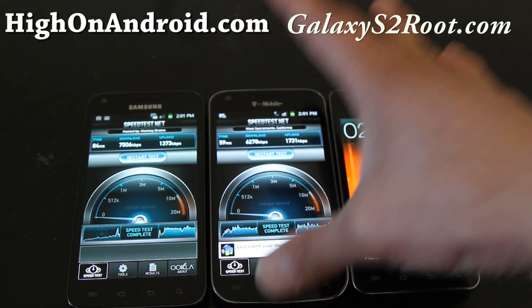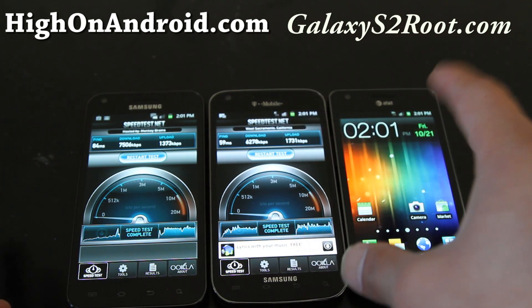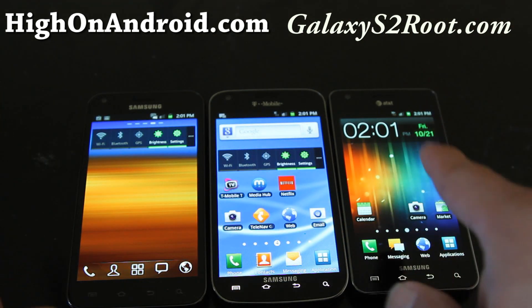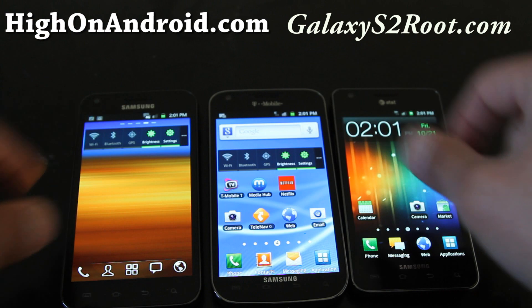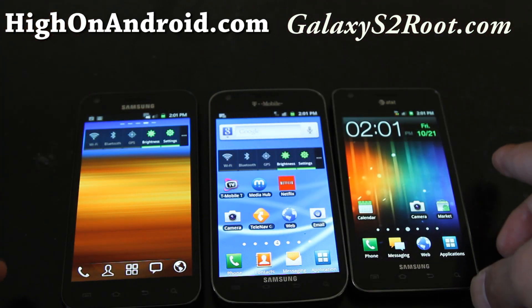In actual reality, without overclocking, the Samsung Exynos 1.2 GHz processor on the Sprint and the AT&T is faster than the dual-core 1.5 GHz Qualcomm, even though the clock speed is higher on the T-Mobile version.